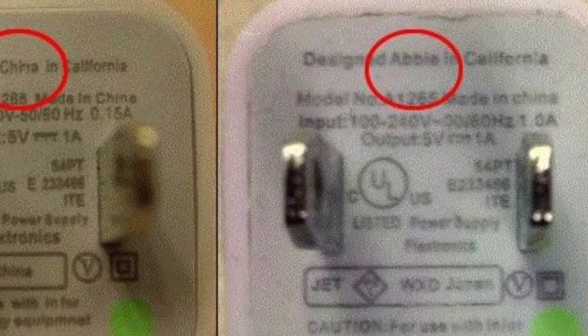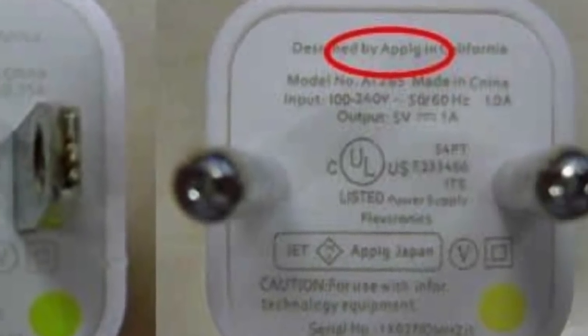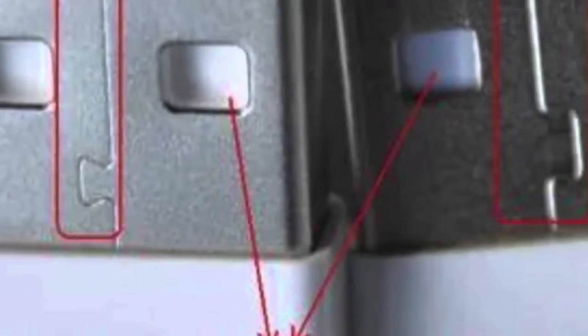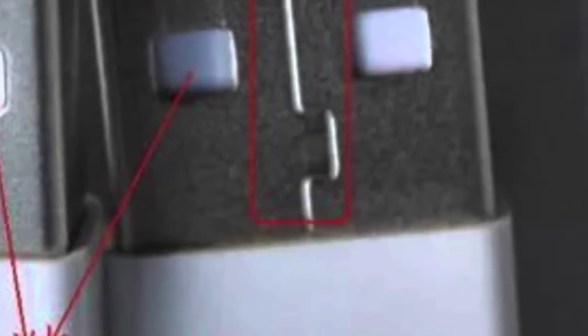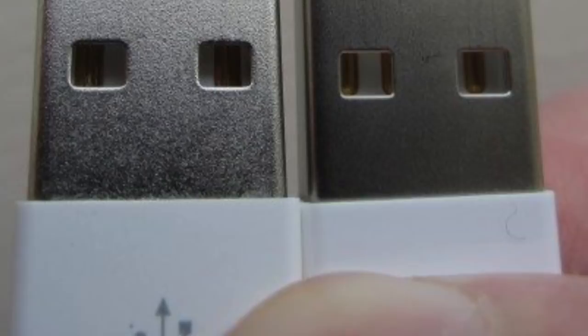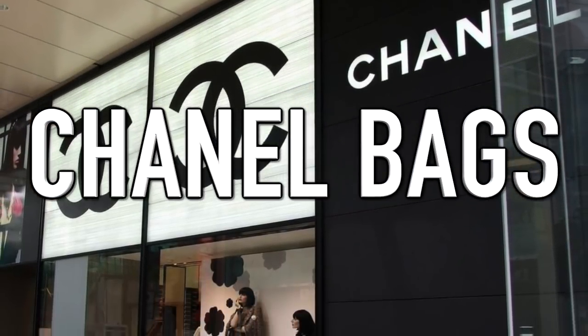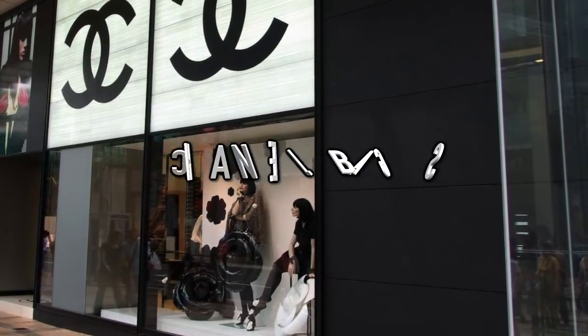The number one thing to look out for is where it should say 'Designed by Apple in California' — this is usually mistyped on fakes, which reveals your USB is fake. Where the USB plug connects, the gap should be tight, which is not the case on the fakes. The color of the metal is always light on a genuine cable — if it's dark then it's likely made of cheap aluminum and your USB is a fake.